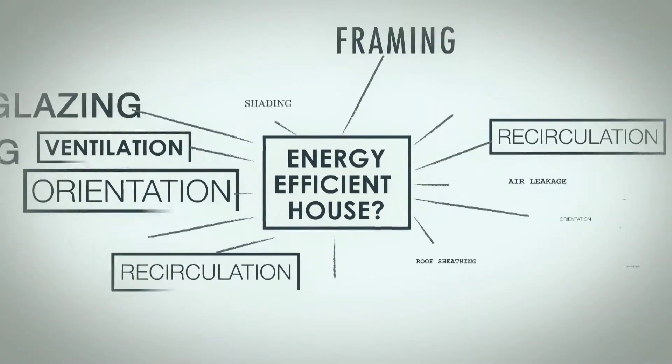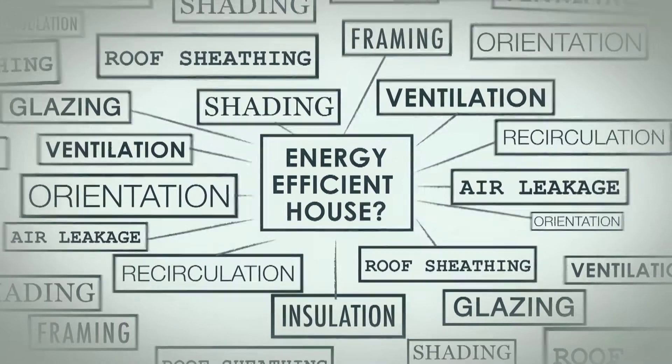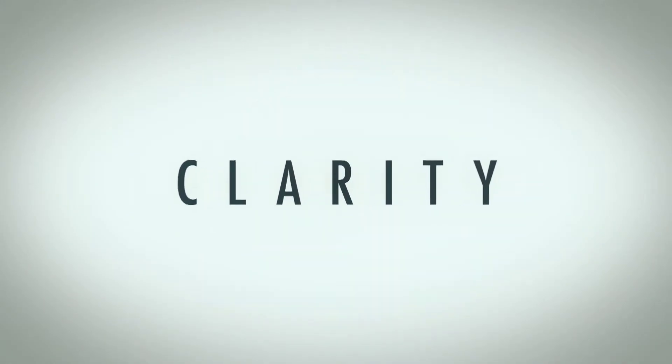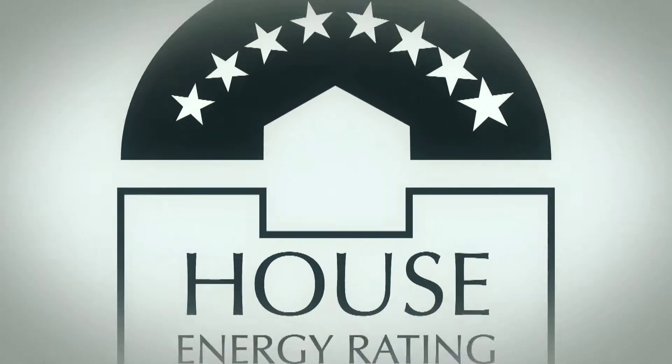The objective of the CSR house is actually quite straightforward. We want to demonstrate what is required to build energy efficient houses in Australia that are suitable for Australian conditions. There's too much confusion at the moment about what constitutes an energy efficient house and how it all fits together. We want to provide clarity by integrating all of our building elements to come up with an energy efficient house.